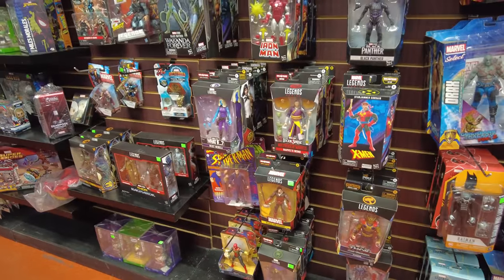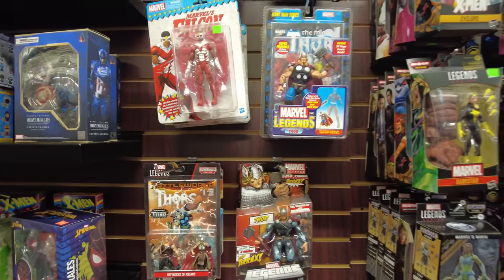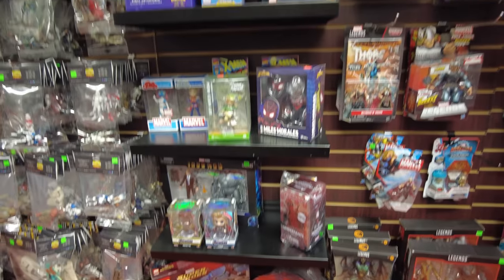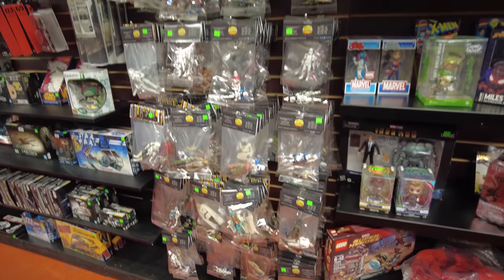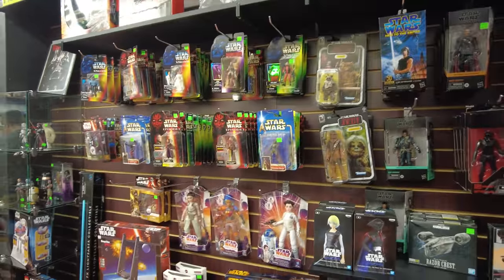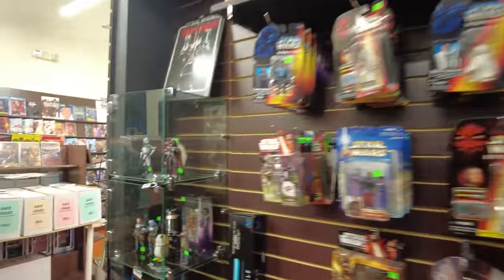We got the Spider-Man Retro over there. Got some Toy Biz stuff going on, we got some more Legends. We've got some loose Star Wars stuff going on here which is bagged, which is cool. Here's some more Star Wars stuff - we got some Black Series, some Power of the Force. There's some figures in the case, we got Luke's lightsaber behind me.